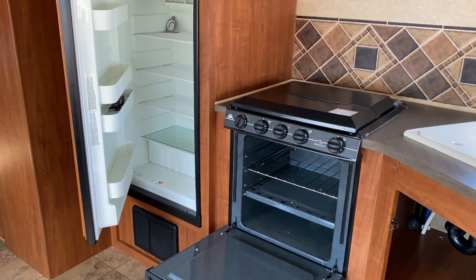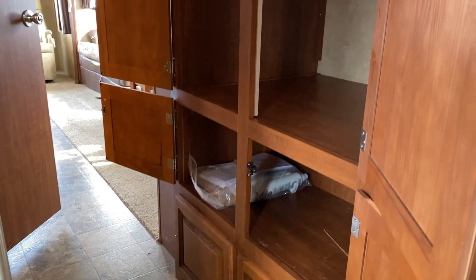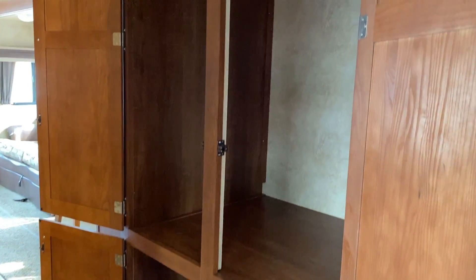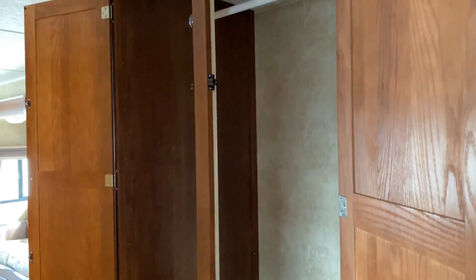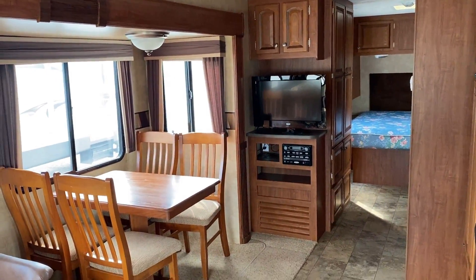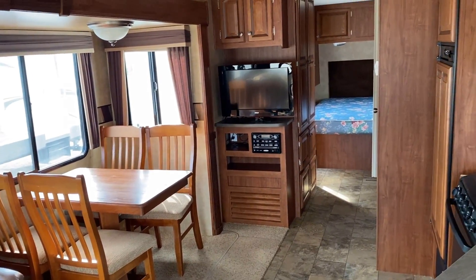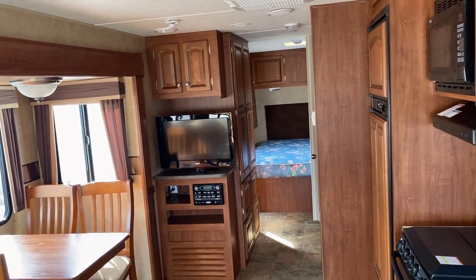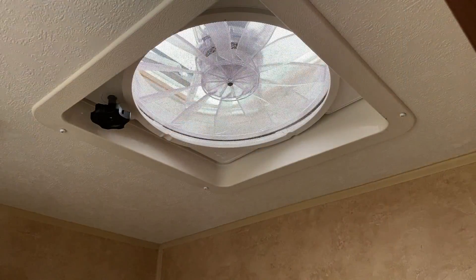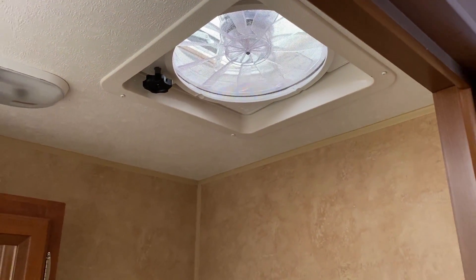That's an eight-cubic-foot gas/electric fridge-freezer which could use a wipe-out. Now, that giant hallway closet — this unit doesn't have a bedroom slide, but frankly that hallway closet is bigger with more storage than any bedroom closet wardrobe slide I've ever seen.